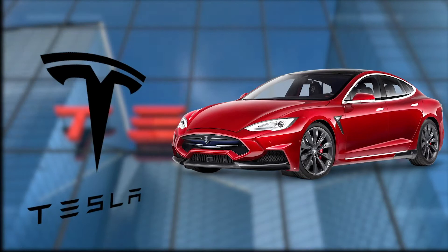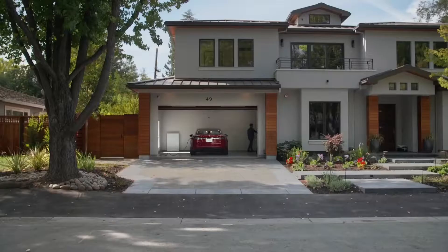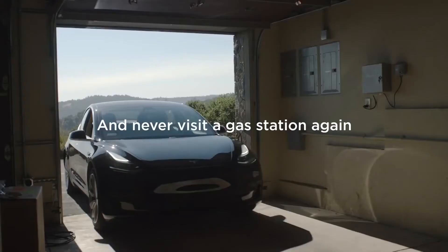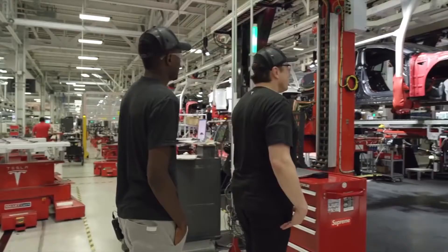Tesla models have proved to be the single-handed pioneers in the electronic vehicular market. With the world facing a multitude of environmental problems, Tesla has made sure that the best eco-friendly, attractive and effective options are available for fancy gear heads in the market. Presently having a marketing capital of $380 billion, Tesla is definitely growing with the passing days.